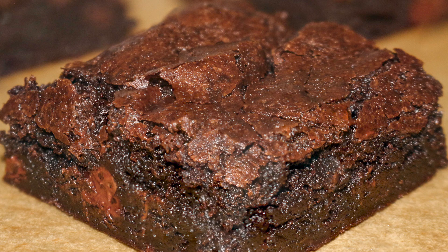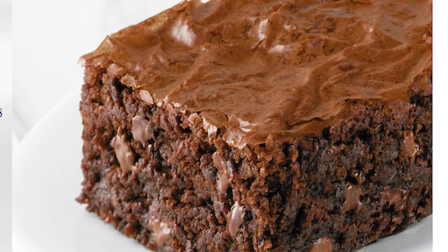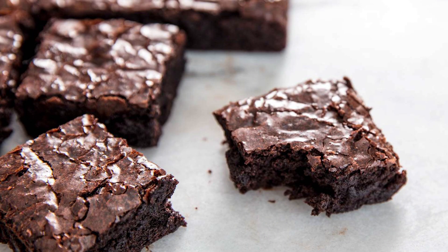Overall, this brownie was very soft, chewy, and delicious, and you can really taste the chocolate chips in there. There are three different kinds of chocolate chips in this, and we really liked it.